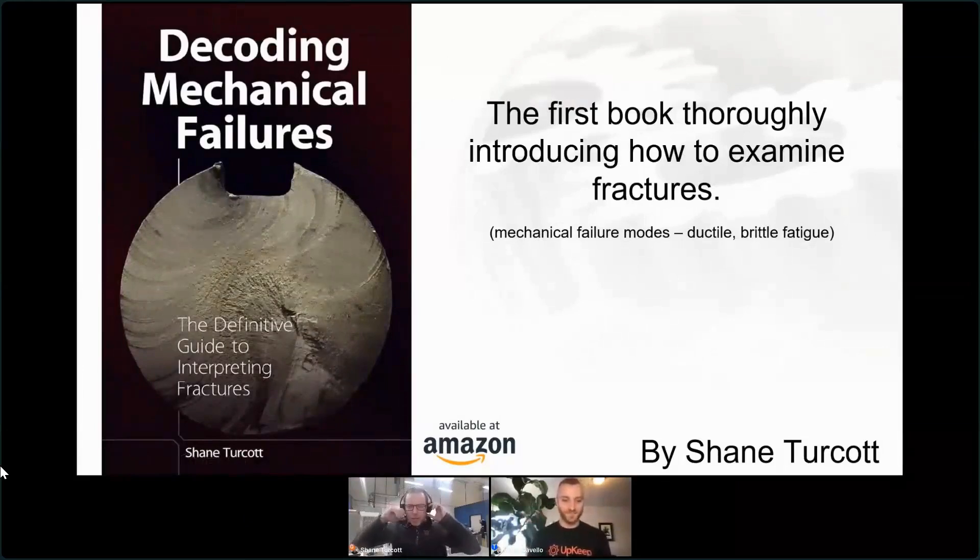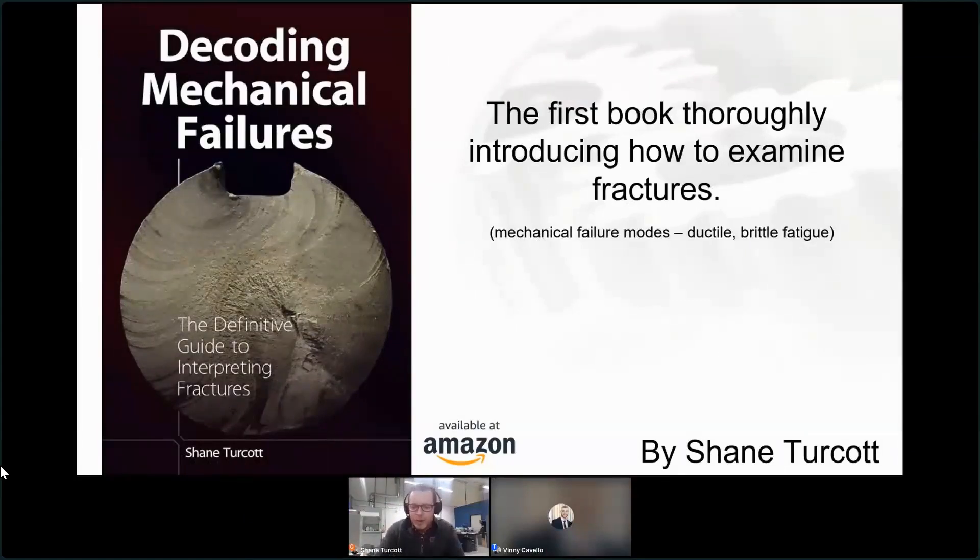I understand that this is being recorded, so I probably should be professional throughout this. Who knows what I say will go on forever, become a meme somewhere. But if you're here to listen to someone nerd out and talk about broken parts and how we've captured that in the book, you're in the right spot.